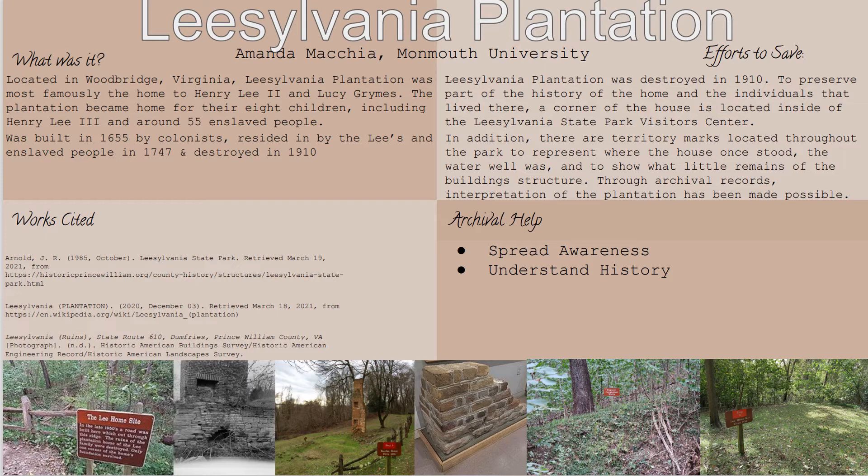At first, this house was built in 1655 by the colonists. They used this property as part of their head right system, where colonists going over to Virginia were given 50 acres of land.